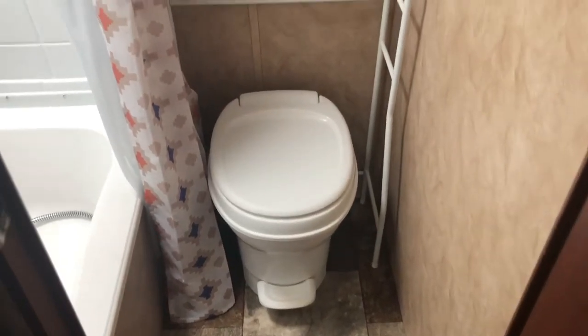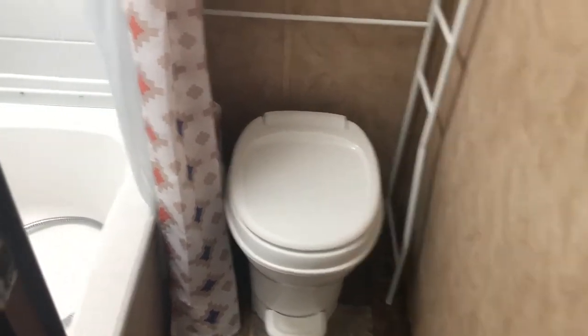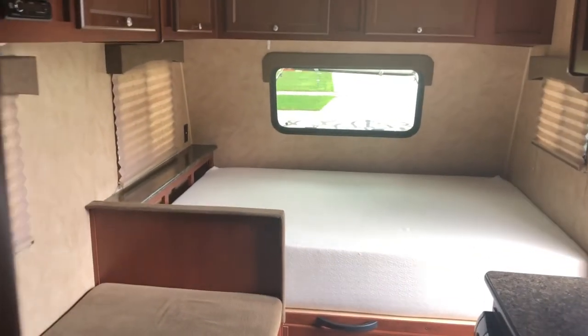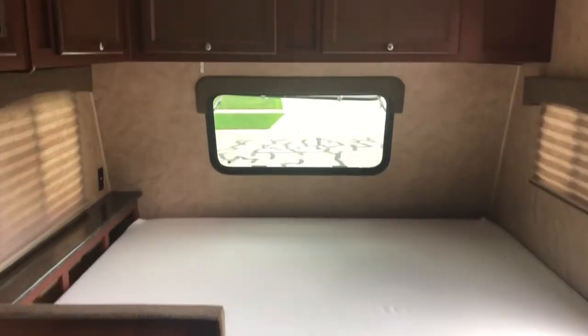The bathroom has a really nice door — sounds funny saying it but it does — and a really nice mirror. The toilet room is very efficient, almost too efficient — it's a little tight. But the shower, the skylight, and the overall setup are great. That's what I love about this camper. A few dislikes, but I really love the utilization of space. Thanks.